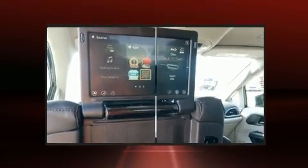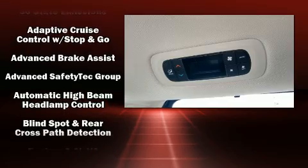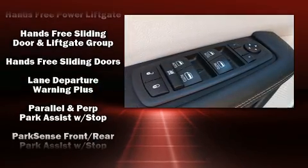Chrysler ensures the safety and security of its passengers with equipment such as dual front impact airbags, head curtain airbags, ignition disabling, an emergency communication system, and four-wheel disc brakes with ABS.